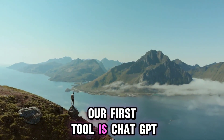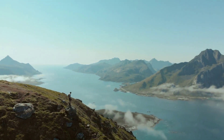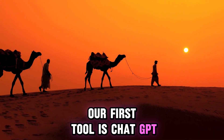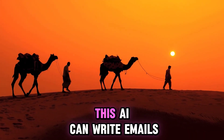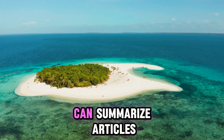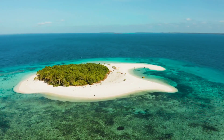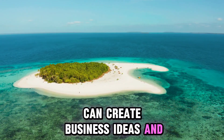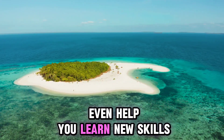Our first tool is ChatGPT. This AI can write emails, summarize articles, create business ideas, and even help you learn new skills.